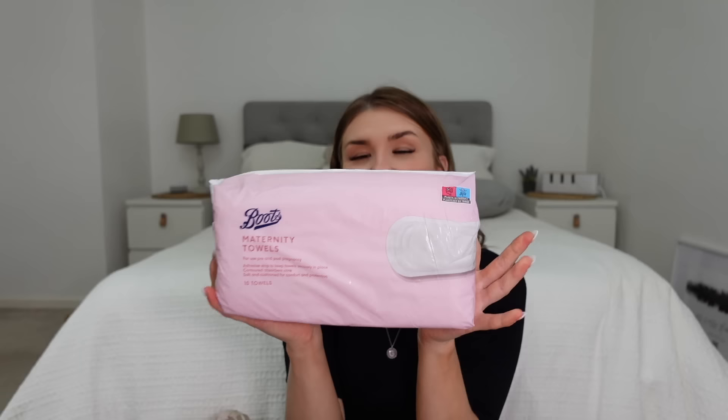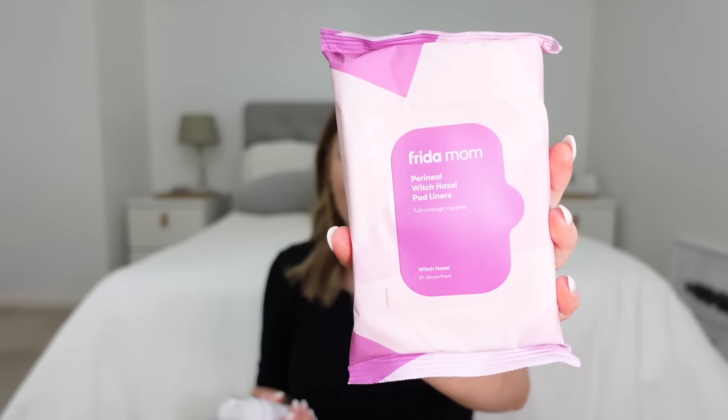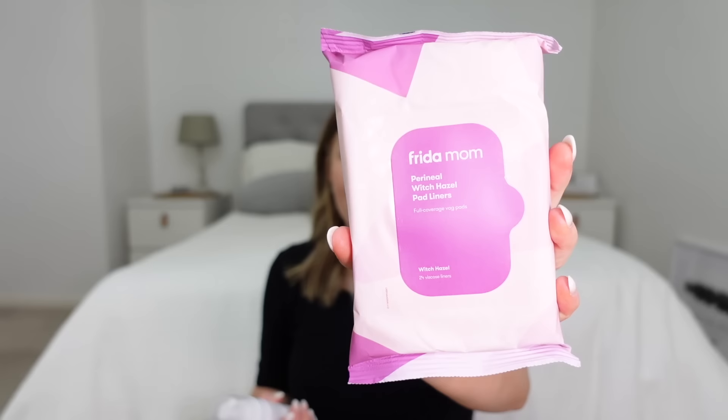The next little bag is my postpartum recovery kit — basically the going-to-the-toilet bag. I've got disposable underwear from Freedom Mums — four pairs, super comfortable, and you can just throw them away. On top of that go Boots maternity pads — a pack of 10, highly rated, used them last time. Inside the pad I've also got Freedom Mum witch hazel perineal pad liners, which are renowned for soothing recovery. I had some superficial grazing and a couple of stitches last time, so I definitely wanted witch hazel again.